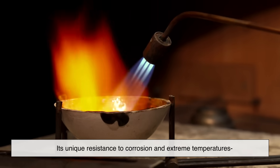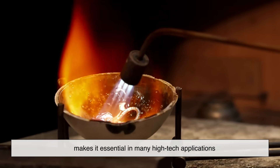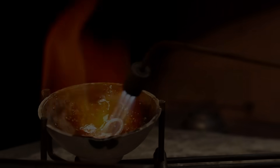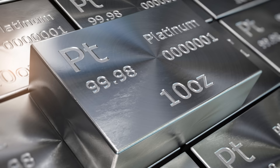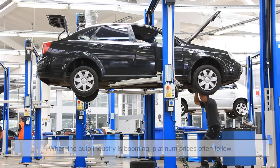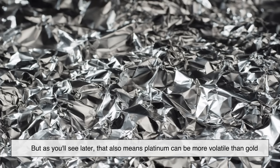Its unique resistance to corrosion and extreme temperatures makes it essential in many high-tech applications. This industrial demand, combined with its rarity, keeps the value high. When the auto industry is booming, platinum prices often follow. But that also means platinum can be more volatile than gold.